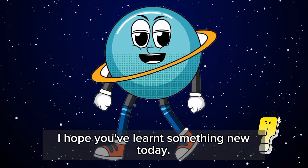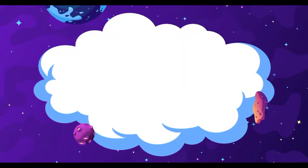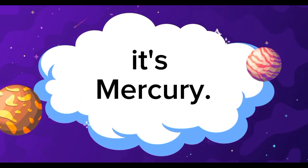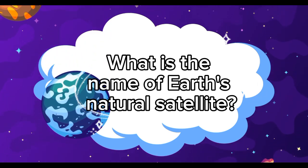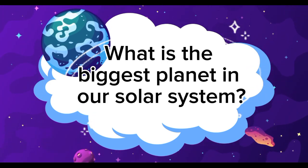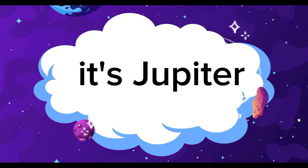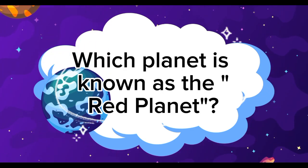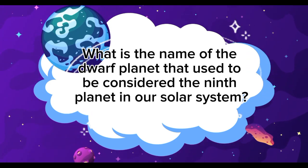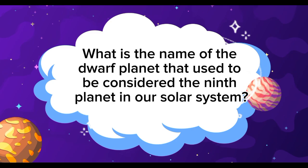I hope you've learned something new today. Now, let's answer some questions. Which planet is closest to the sun? It's Mercury. What is the name of Earth's natural satellite? It's the moon. What is the biggest planet in our solar system? It's Jupiter. Which planet is known as the red planet? Mars. What is the name of the dwarf planet that used to be considered the ninth planet in our solar system? It's Pluto.